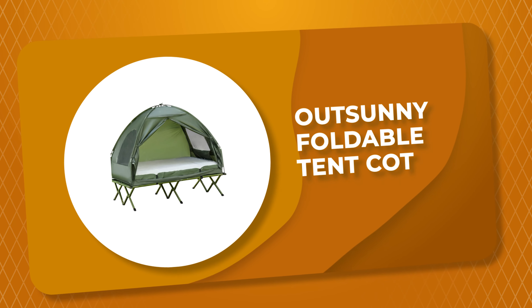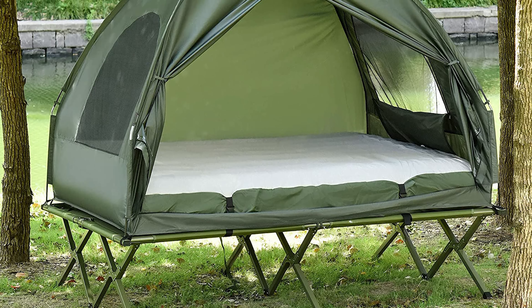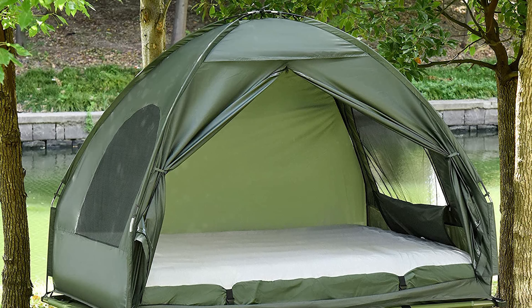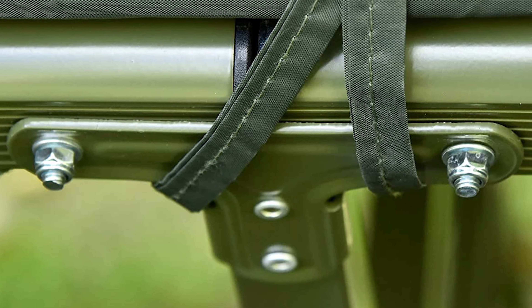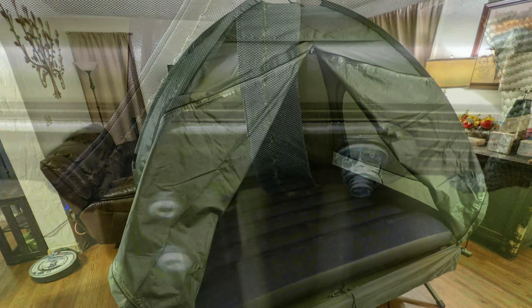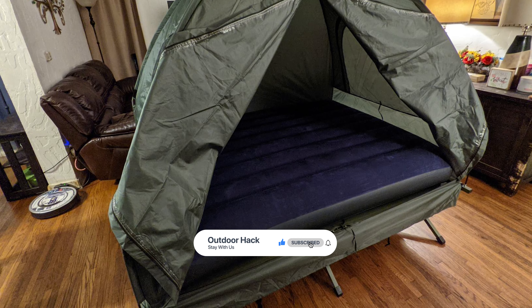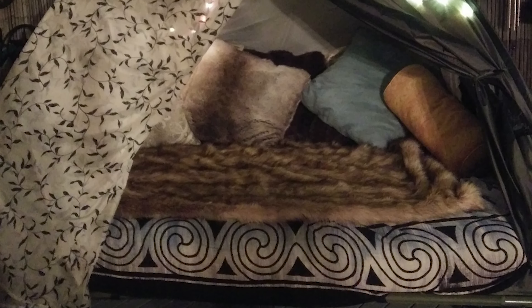Number 2: Outsunny Foldable Tent Cot. This foldable tent cot by Outsunny is a great choice for anyone looking for a durable and compact tent. It's easy to set up and take down, making it perfect for short trips or as a backup shelter in bad weather. This all-in-one portable tent cot includes an off-the-ground tent, two-person cot, air mattress with pump, and bedspread. It is foldable, which greatly saves space when not in use, and everything packs into one bag for easy carrying and storage. The tent cot can be used together, or you can use the detachable cot bed and mattress separately. The air mattress inflates quickly with the foot pump, and the bedspread creates a cozy bed for your camping adventures.